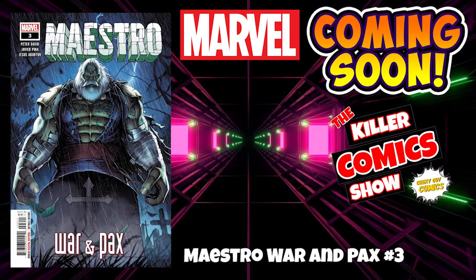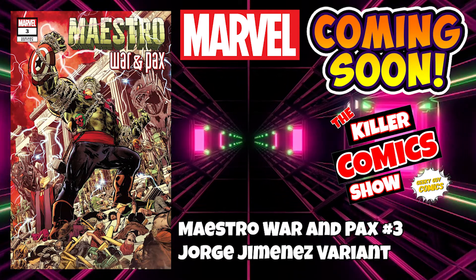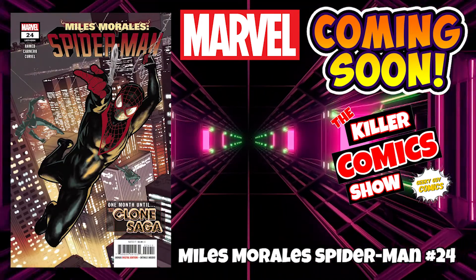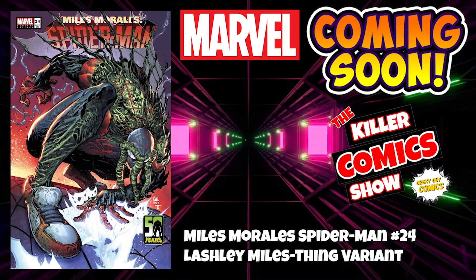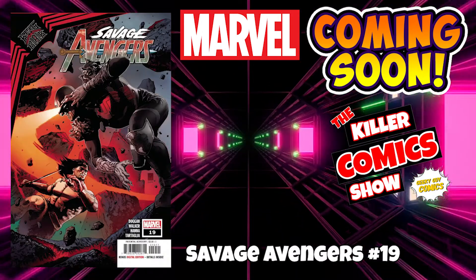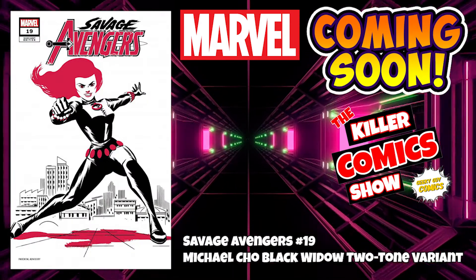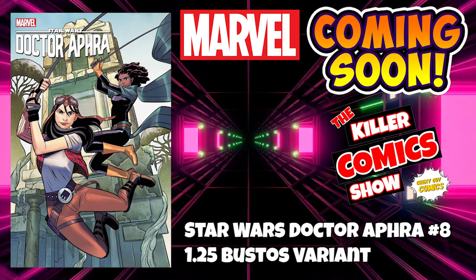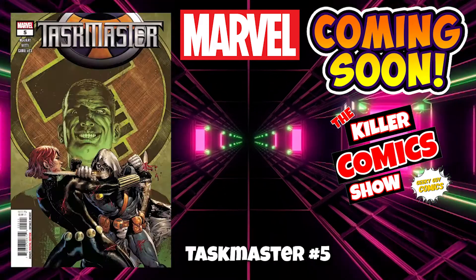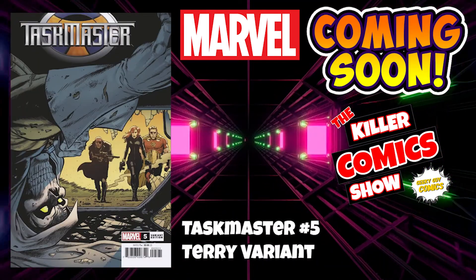We have Maestro: War and Pax issue 3 and Maestro: War and Pax issue 3 with the George Jimenez variant cover. We've got Miles Morales Spider-Man issue 24 and Miles Morales Spider-Man issue 24 with a Ken Lashley Miles-themed variant. We've got Savage Avengers issue 19 and Savage Avengers 19 with a Michael Cho Black Widow two-tone variant. We've got Star Wars: Doctor Aphra issue 8 and Star Wars: Doctor Aphra issue 8 with a 1 in 25 Bustos variant. Taskmaster issue 5 and Taskmaster issue 5 with the Terry variant.